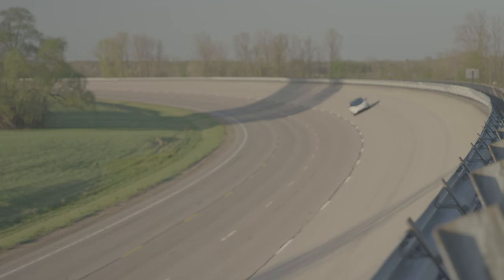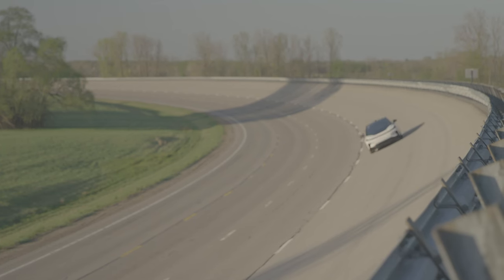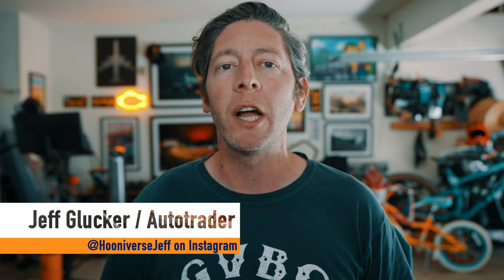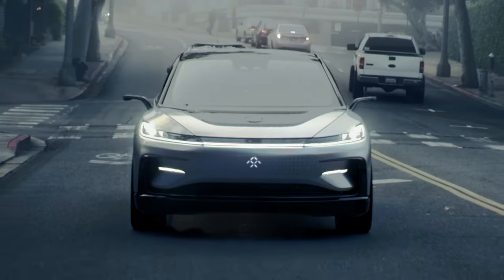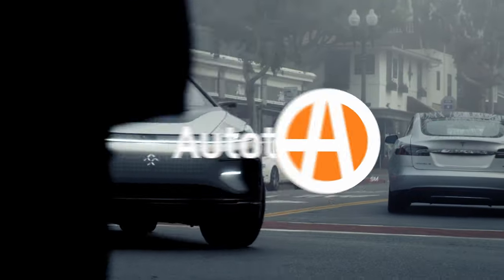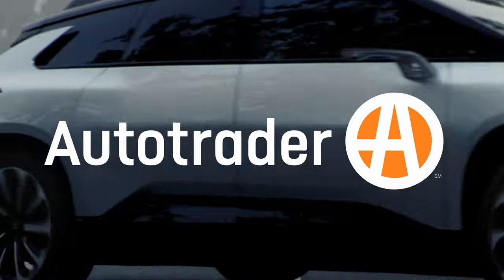The top spec model is called the FF91 2.0 Futurist Alliance and it carries a price tag as big as its name — $309,000. That's right, $309,000, and that's for the top spec version limited to 300 examples. The next rung down is the 2.0 Futurist and it starts at $249,000.